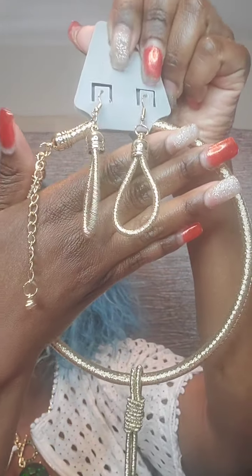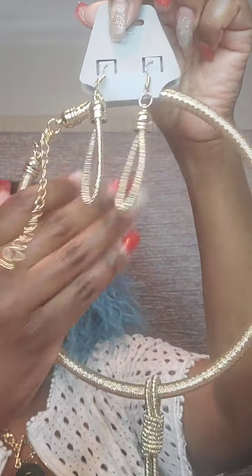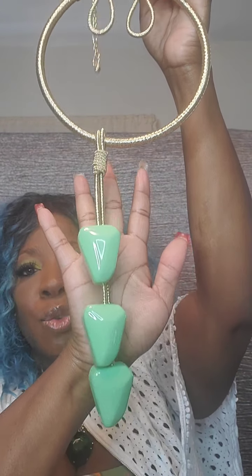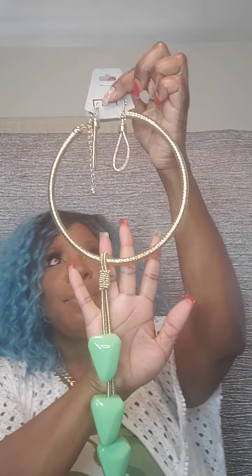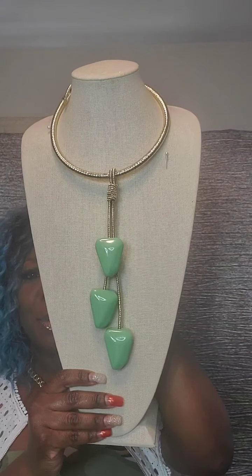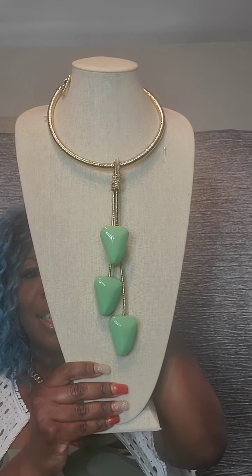Next I have a very bold necklace set in gold and green beading. Gorgeous teardrop-shaped hookback earrings. Has a rope effect with an extender but falls short like a choker effect, and it falls down to gorgeous green beads. This item is $20. Just say 'green.'